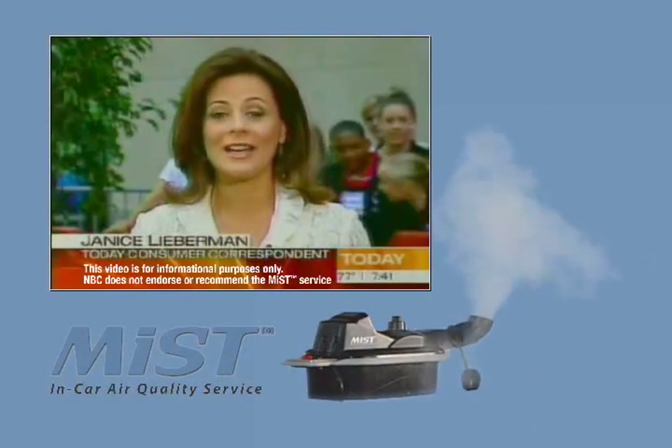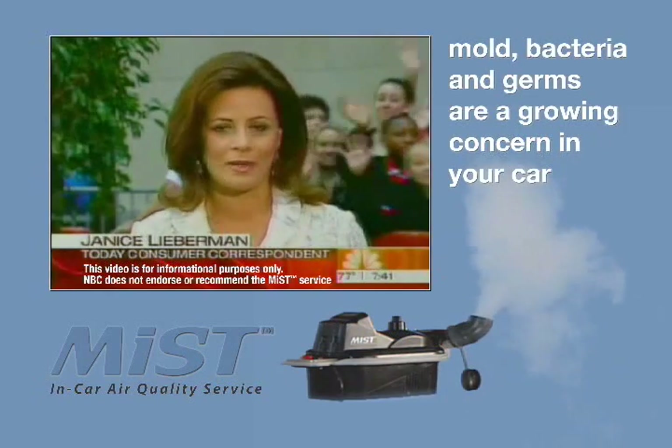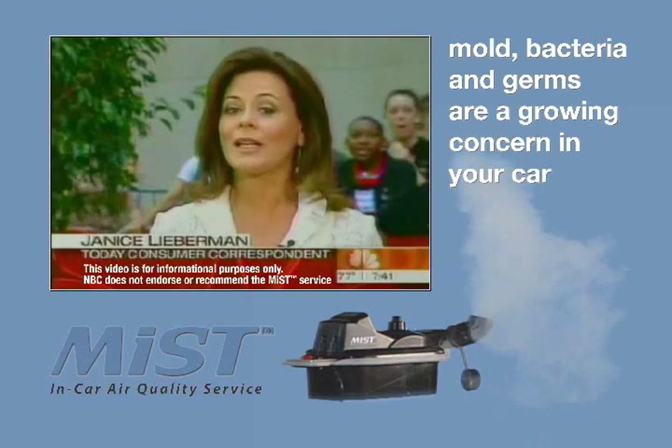We were shocked to find out that mold, bacteria, and germs love to take you for a ride in your automobile. So we had two car tests to see what really lives there.